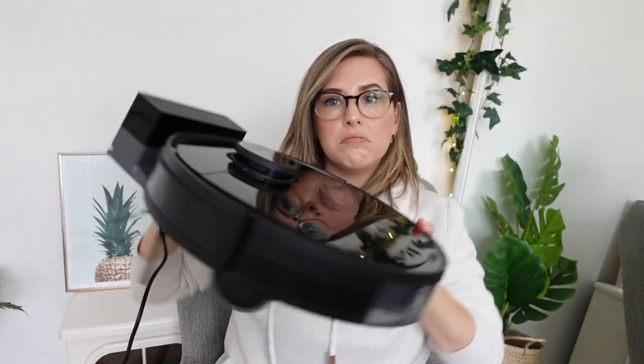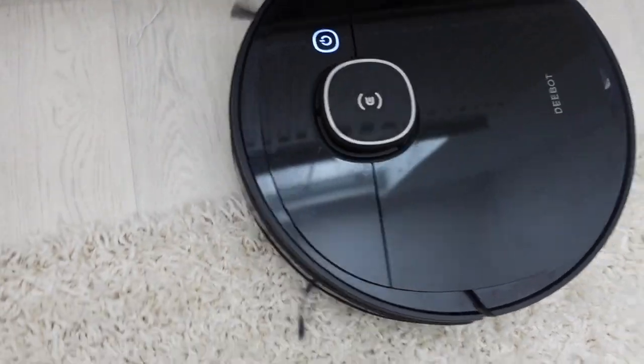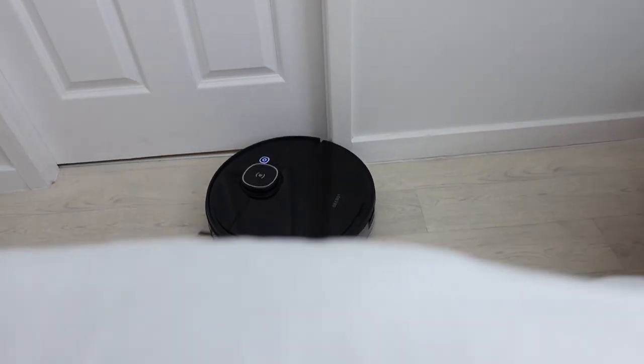The docking station keeps everything together and looks really neat. When she's finished cleaning, she heads back to the docking station and charges herself. She's got loads of different settings so you can automate as much as you like. Our dog absolutely hates Doris and barks at her whenever she goes near him, so we set her off upstairs while we watch telly, then when we go to bed we have her do the living room and kitchen while we're asleep.